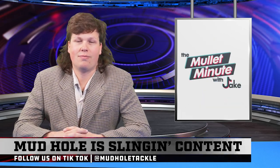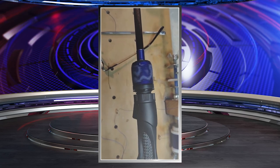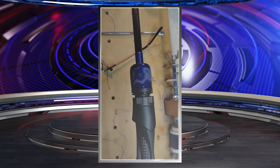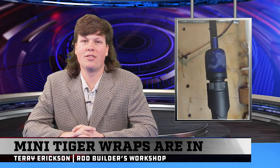On to current events. If y'all thought a tiger wrap on an ice rod was crazy, check this out. Terry Erickson from the Mudhole Rod Builders Facebook group just posted a video of a tiger wrap on a locking nut on top of a reel seat. What are they going to put a tiger wrap on next?